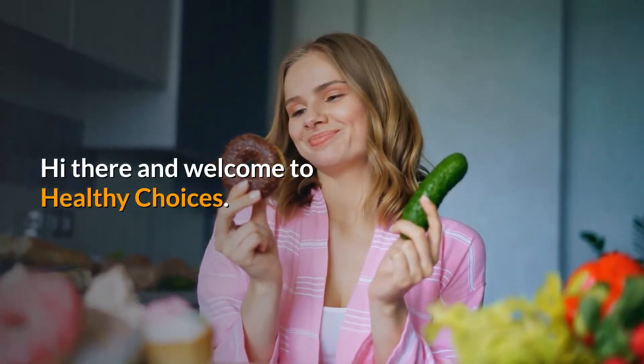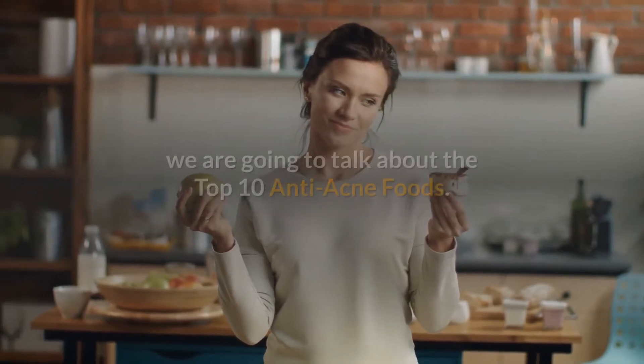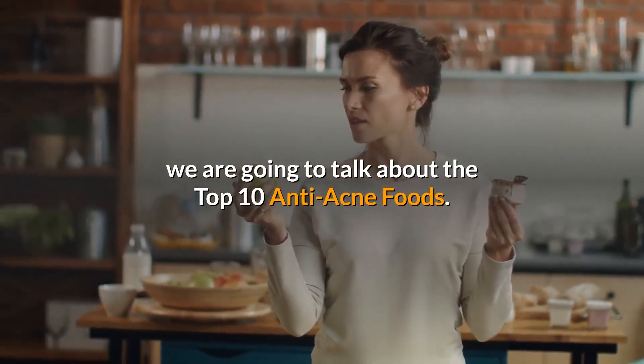Hi there and welcome to Healthy Choices. Get ready and make sure to stay until the end because in this video, we are going to talk about the top 10 anti-acne foods.